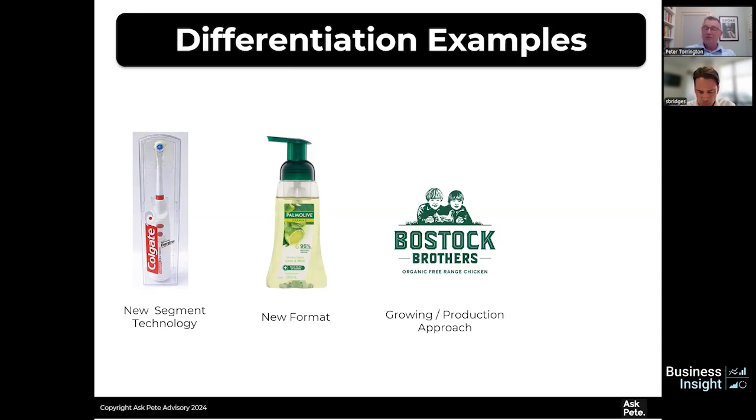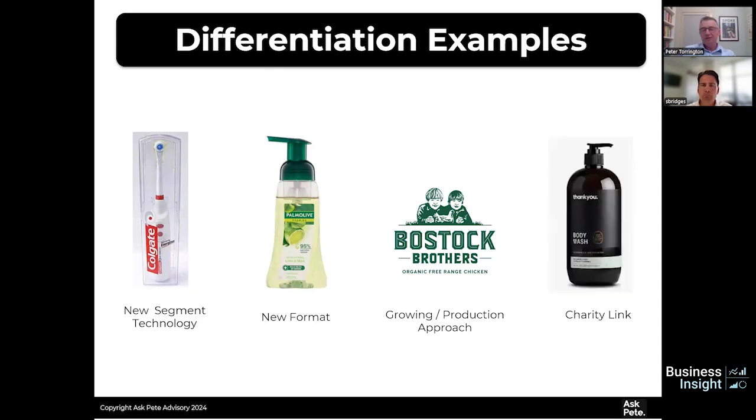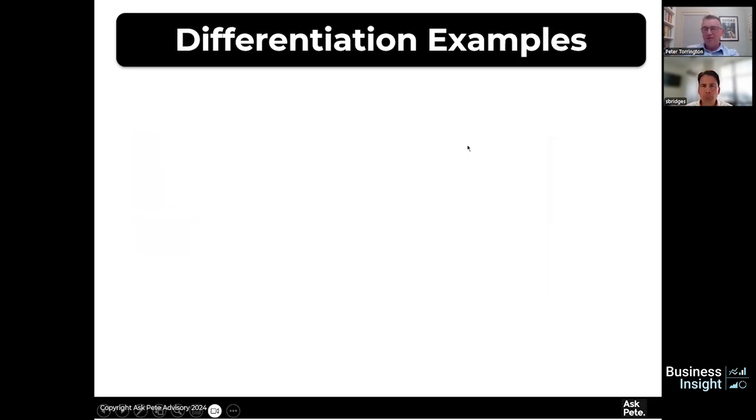Another example I was involved in was a foamy hand soap — there was already hand soap, but we wanted to change the game again, which gave stronger differentiation. I've also worked with the Bostock brothers, who developed New Zealand's only organic chicken. By developing that growing and production approach, they built an incredible brand. And that's really hard to copy because setting up organic production is very difficult — a great example of clear differentiation. A simpler one is a charity link, like the Thank You brand, where an amount is given to charity for each purchase.